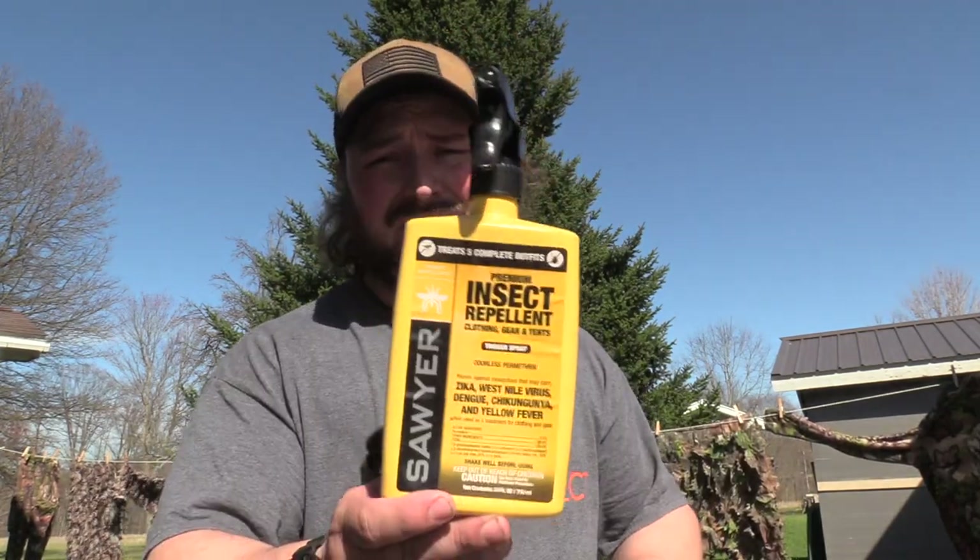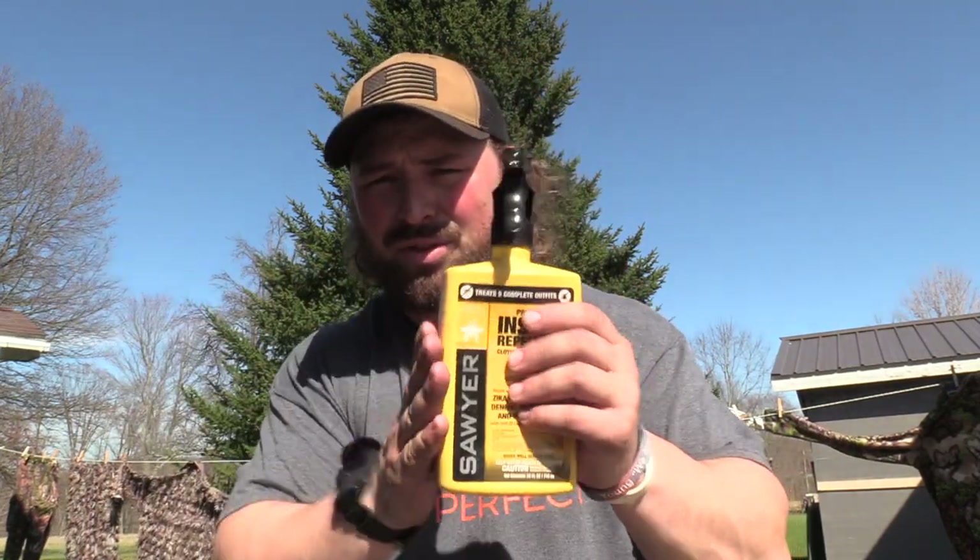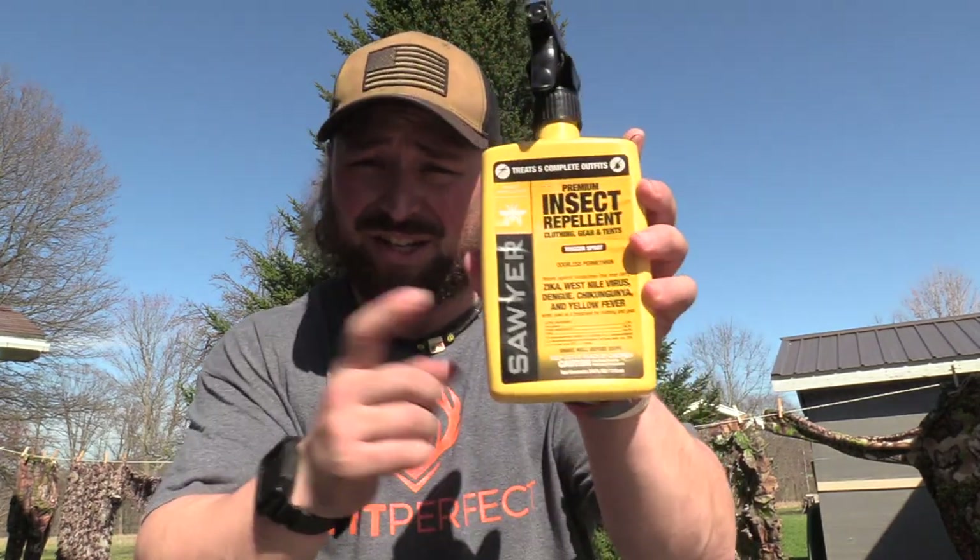This is one thing — as an outdoorsman, I don't care if you're a camper, hiker, anything — you should have this and you should use it. This is the Sawyer Premium Insect Repellent, Clothing, Gear, and Tents Trigger Spray. It's odorless permethrin. I buy two of these a year and I spray down absolutely everything. I didn't start until two years ago, and I wish I would have started a lot sooner. It's just dumb of me not to. I'm curious to see all the home remedies and what works for you. If you're not protecting against ticks, you really should consider it.